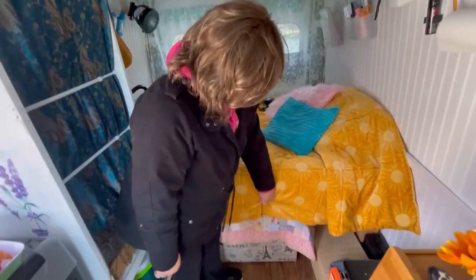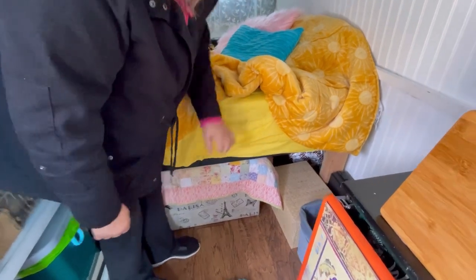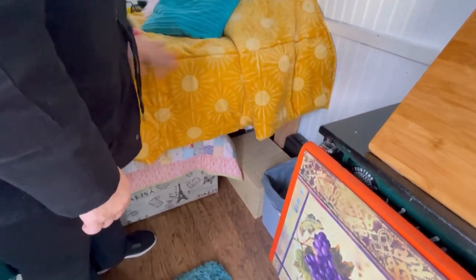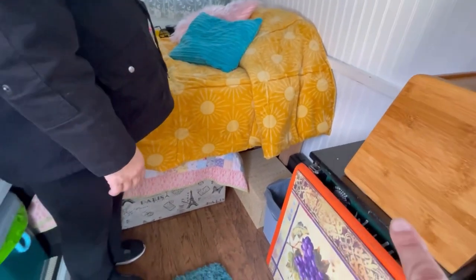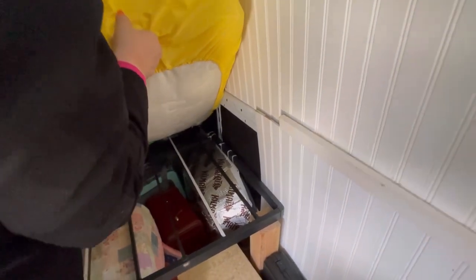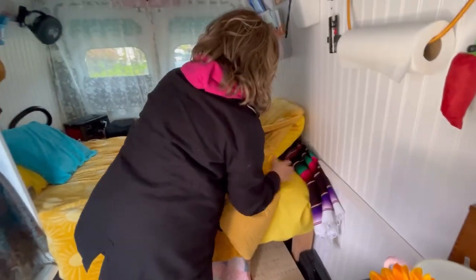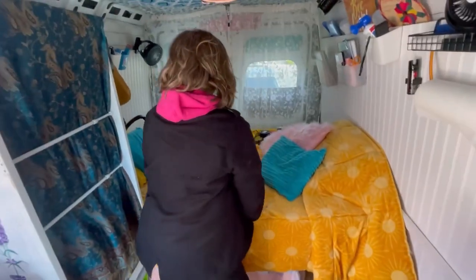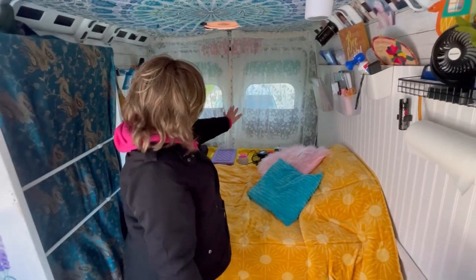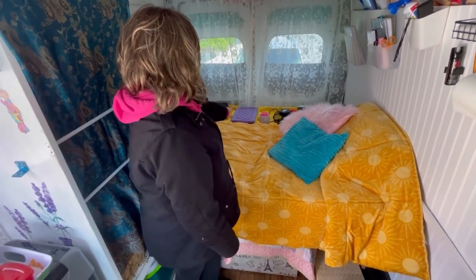This is my bed - it's a twin-size bed on a full-size bed rail - a bunkie board. It's held up by four-by-fours and it's also bungee corded and zip-tied to the wheel well. That's not going anywhere - that's solid.